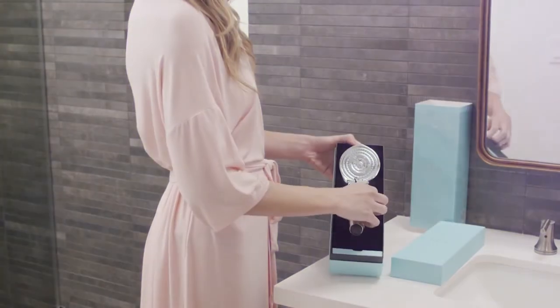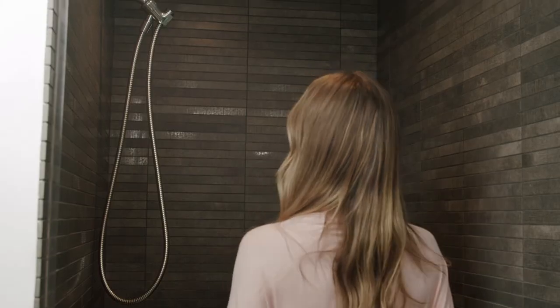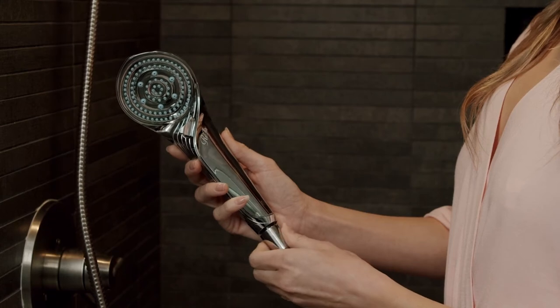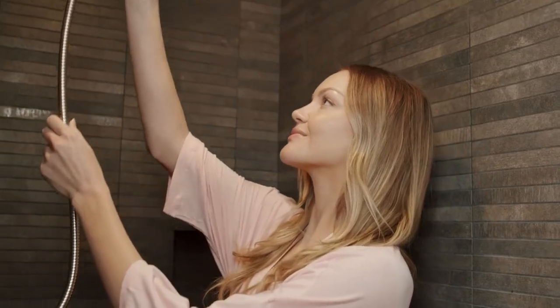The Rifa Fine Bubble S Showerhead is extremely easy to install. The only requirement is a shower hose — the Rifa Fine Bubble S Showerhead attaches directly to it, replacing the old unit. It's a quick and easy process that can be done in a matter of minutes.